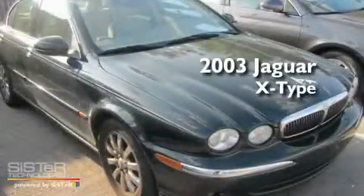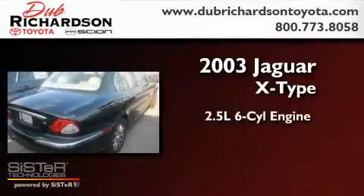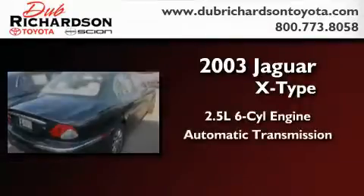This is a 2003 Jaguar X-Type. It has a 2.5-liter six-cylinder engine, an automatic transmission, and all-wheel drive.